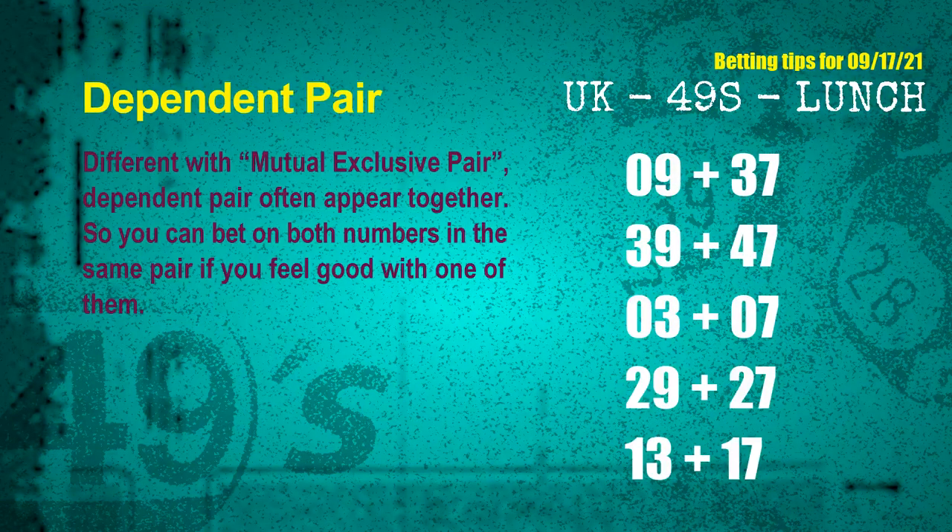Some numbers are mutual exclusive, while others are dependent. In the same dependent pair, you can bet on both because they are often drawn in the same draw. The dependent pairs for next draw are: first pair 09 and 37, second pair 39 and 47, third pair 03 and 07, fourth pair 29 and 27, fifth pair 13 and 17.